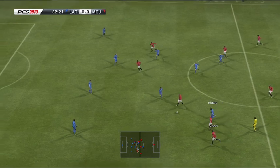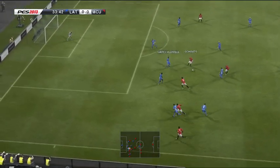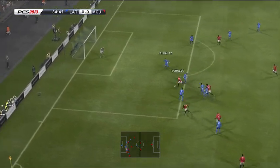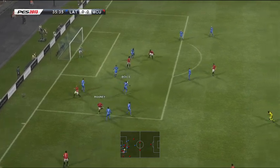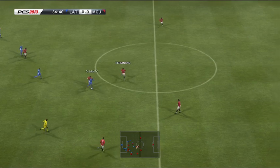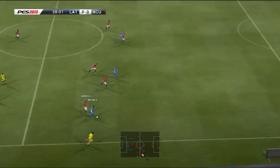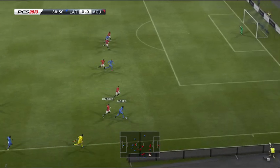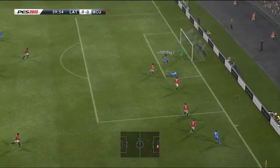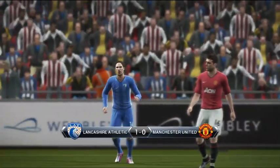That's Rooney. The ball is with Giggs. Can he now find a finish? He gets his shot away. Moses. It swung into the middle. It's opened up for him — and he has scored! 1-0.